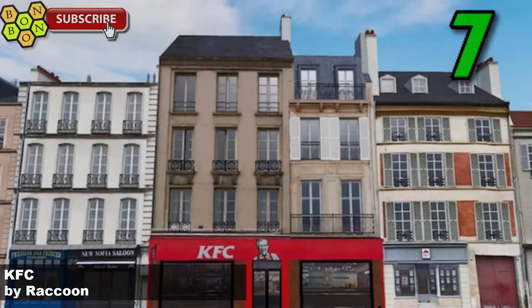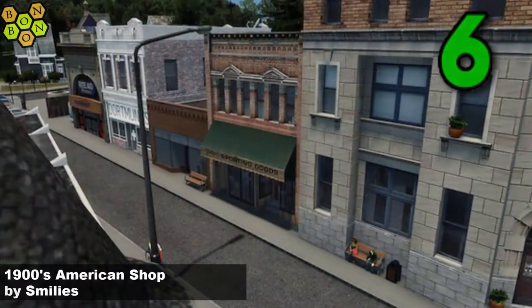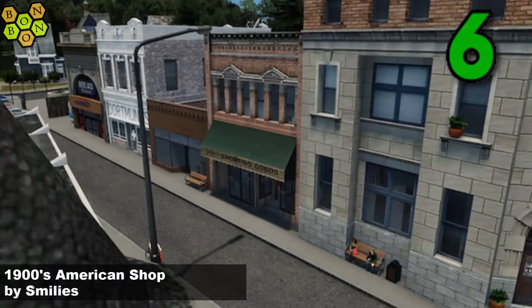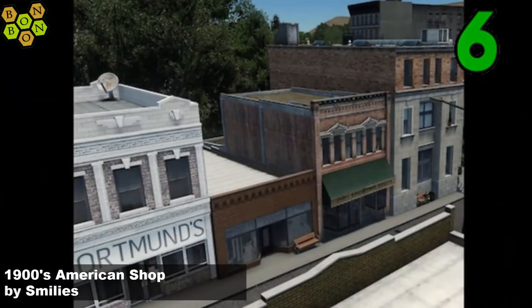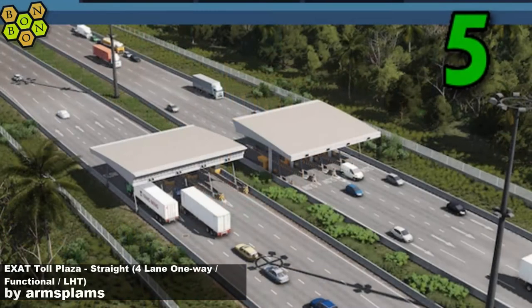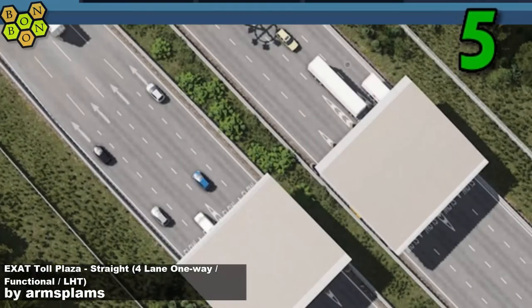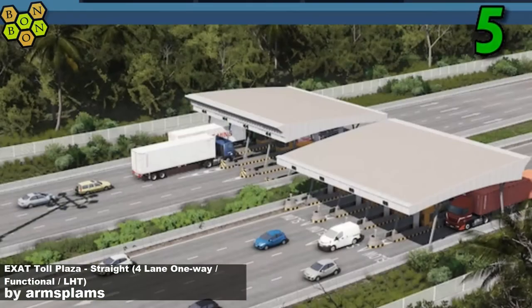Number 7 is KFC by Raccoon — one of these that you can push in with Jens's buildings for starters, or stand alone if you like that as well. Number 6: the 1900s American Shop by Smileys. Smileys not letting us down, bringing us another solid, very fashionable building — love that. And number 5: the Exact Toll Plaza Straight Four Lane One-Way Functional LHT by Arms Plans. It's a toll booth — okay, that's what it is, a toll booth.